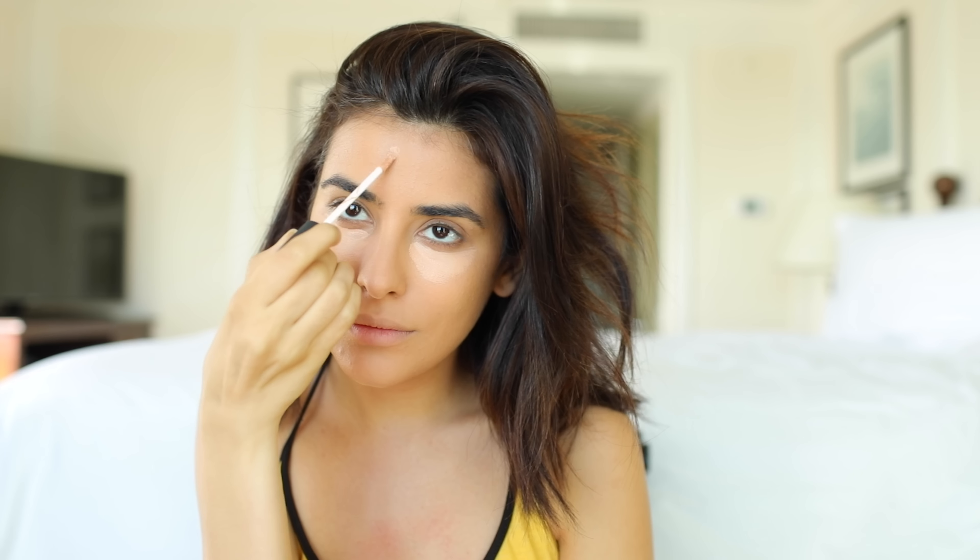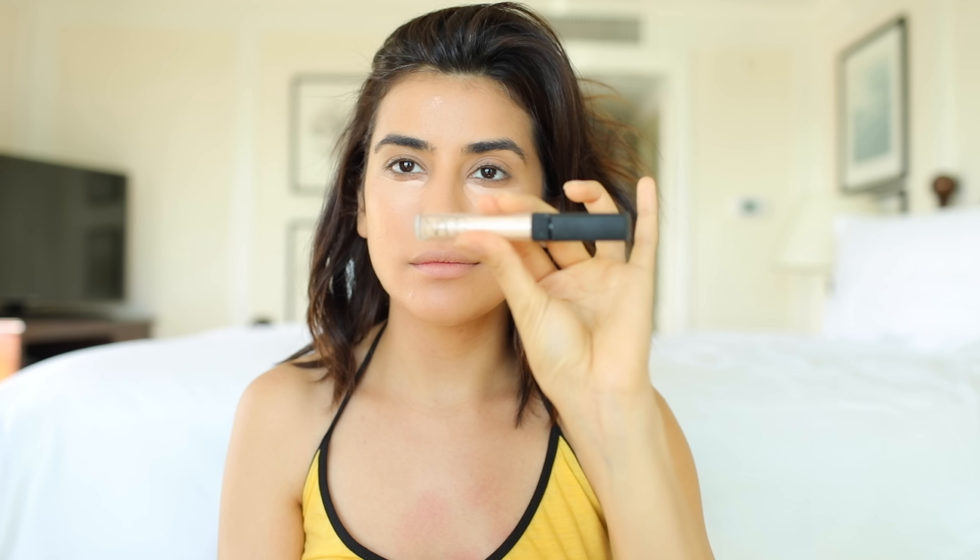To give those dark circles extra coverage, I'm going to be using NARS Radiant Creamy Concealer in the shade Honey, and then top it off with NARS Radiant Creamy Concealer in the shade Custard. This shade is brighter and a little more yellow, but it works really nicely over the Honey shade as well as a highlighter across those key areas of my face that I really want to brighten.